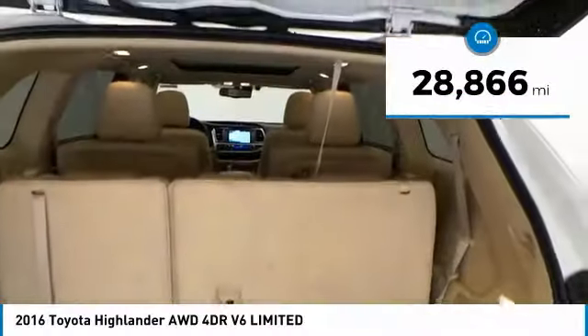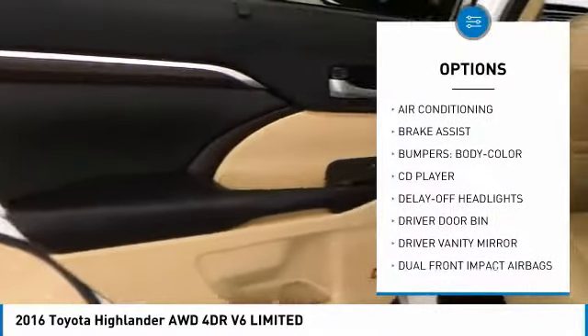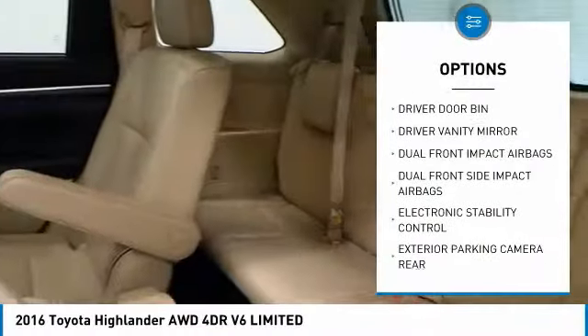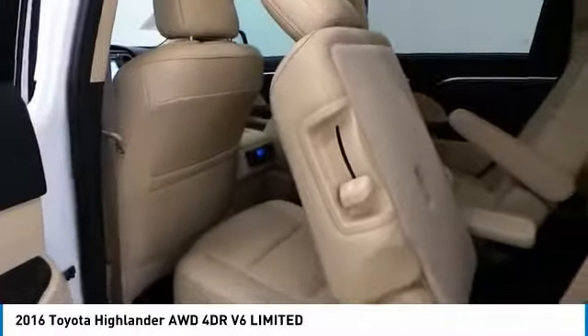Here are some of this vehicle's great options: traction control, navigation system, backup camera, air conditioning, dual airbags, power steering, four-wheel disc brakes, trip computer, CD player, and electronic stability control.